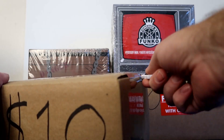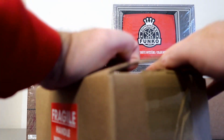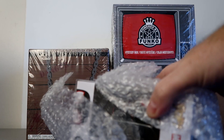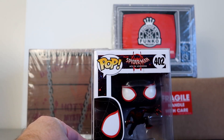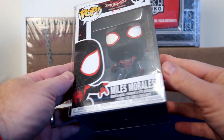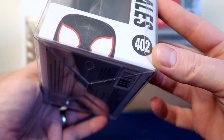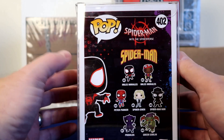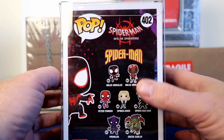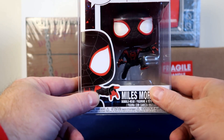Got number 53. It's a $10 pop and it is in a pop protector, which is pretty nice. We got Miles Morales — pretty good looking. It looks like he's jumping in the air; there's probably a stand inside. Pretty cool looking pop, number 53. It's from the Spider-Man: Into the Spider-Verse line. I do not have it, but I'm pretty happy with that for $10. I like Spider-Man, so that will be staying in the collection.